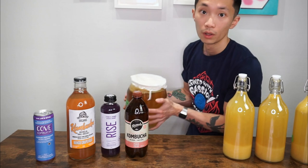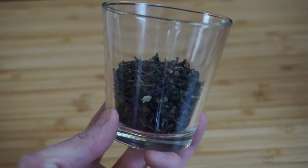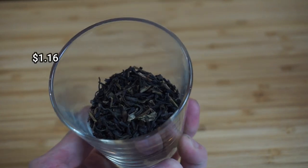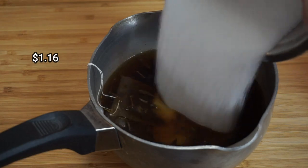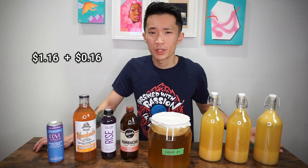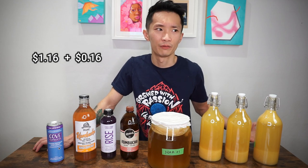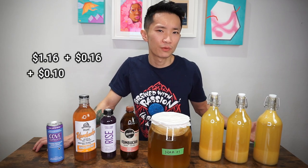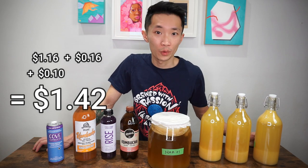Now that we know how much the store-bought ones cost, let's take a look at how much the homebrew ones would cost us. One batch of kombucha gets me exactly three liters. Three tablespoons of loose tea cost me $1.16 and three-quarter cups of white sugar cost me sixteen cents. For the water in the first fermentation, let's say ten cents for three liters. So far it comes down to $1.42.